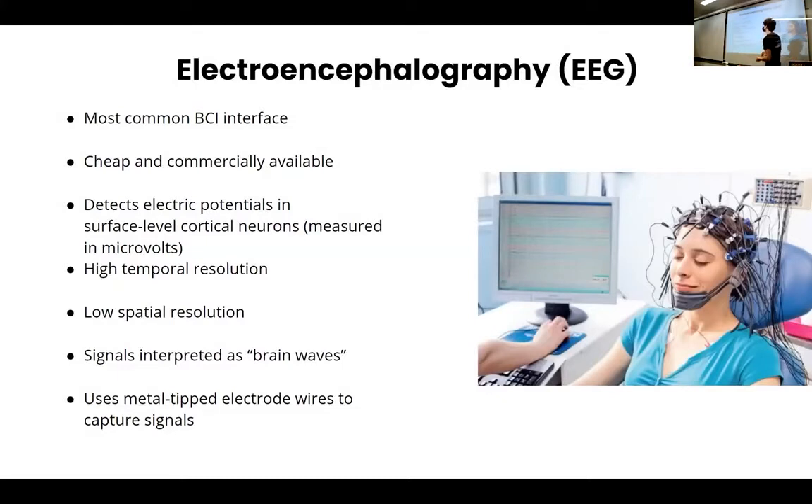Electroencephalography — EEG — is very similar to EMG, except we're putting electrodes on top of the head and dealing with smaller signals. It's very cheap compared to other neurotechnologies. We have devices here that cost about $500 to $800. That's cheap compared to previous clinical systems costing between $30,000 and $80,000. It has very high temporal resolution — immediate feedback — but low spatial resolution, meaning you don't have high accuracy when imaging different areas.